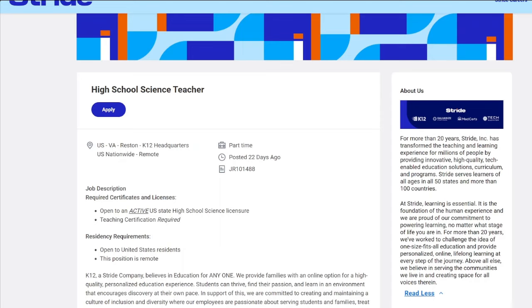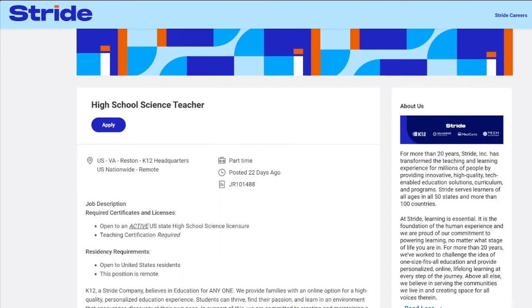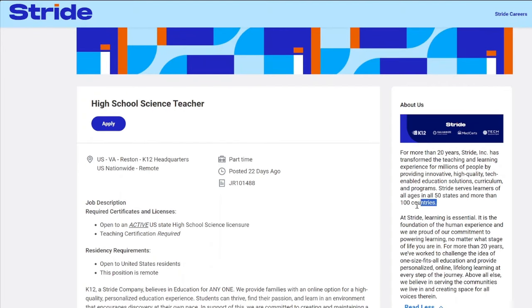That's a little background about Stride in case you didn't know what they are. They are a teaching company operating in over 100 countries and all 50 states of America.